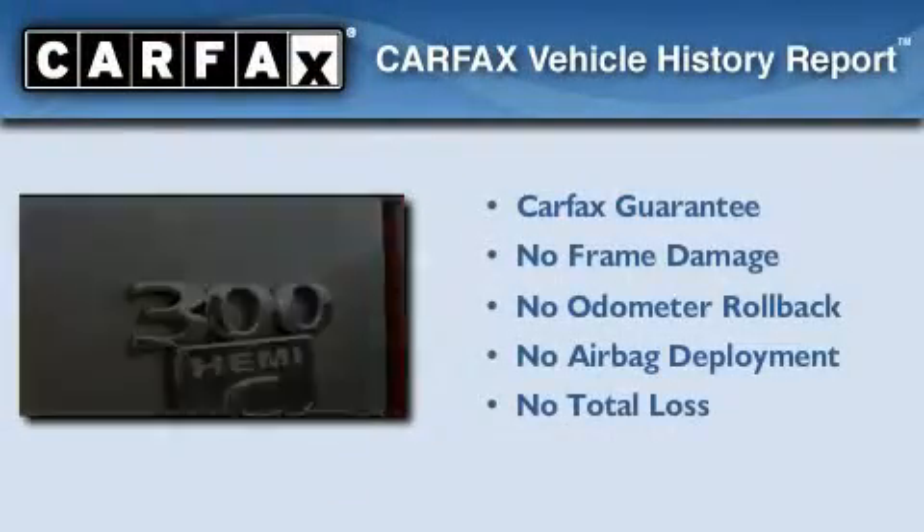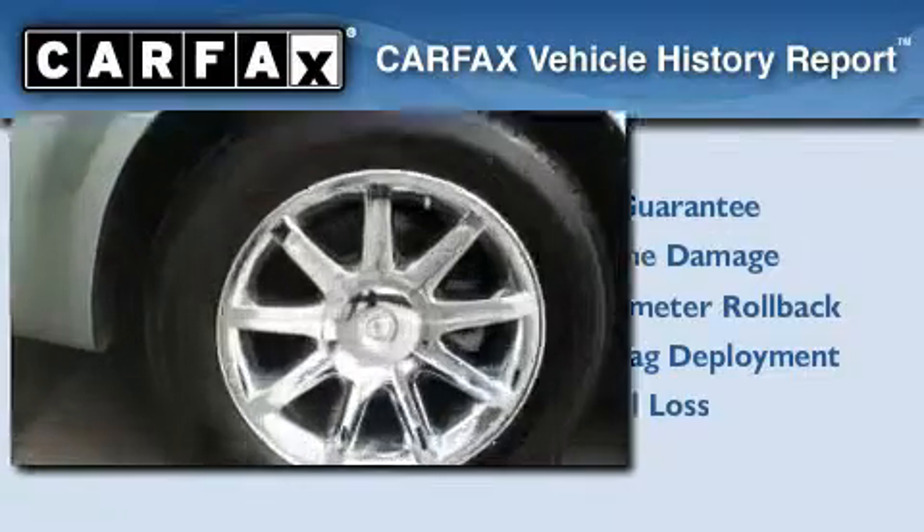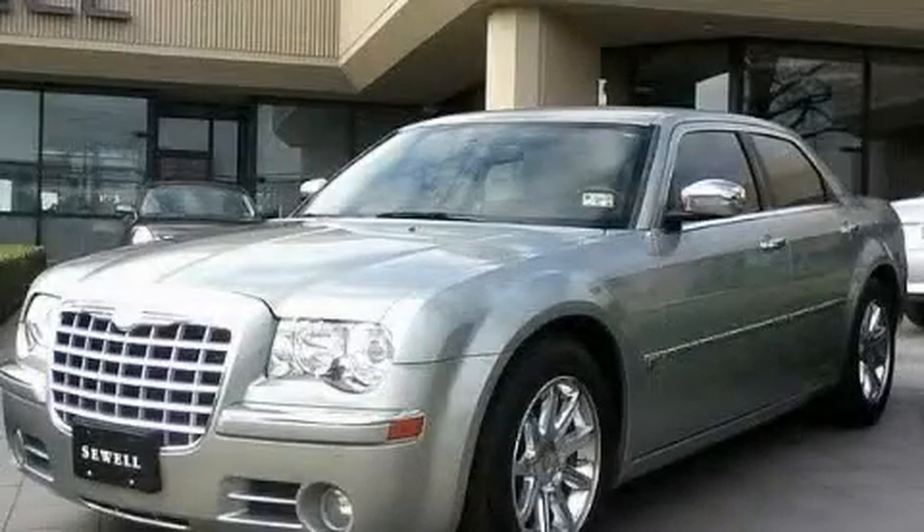This vehicle has fewer than 41,000 miles on the odometer. Not to mention that this Chrysler qualifies for the Carfax buyback guarantee. Contact us today and schedule your opportunity to see this vehicle in person.